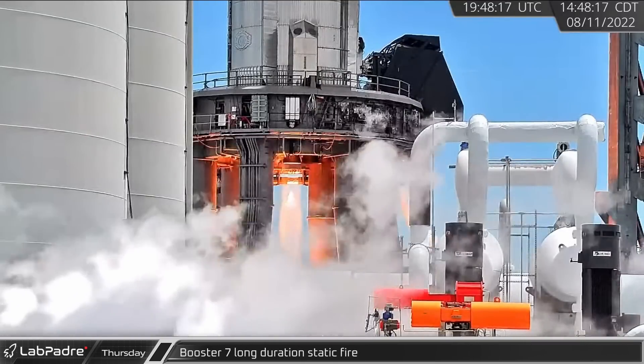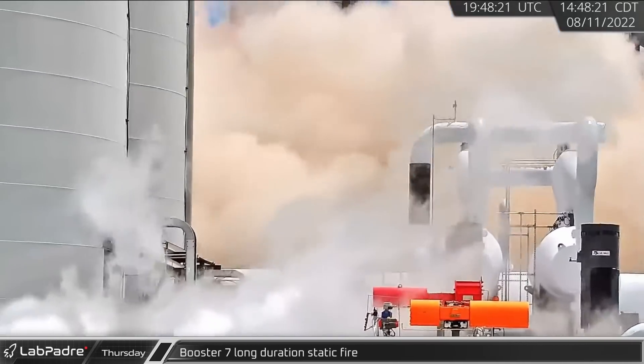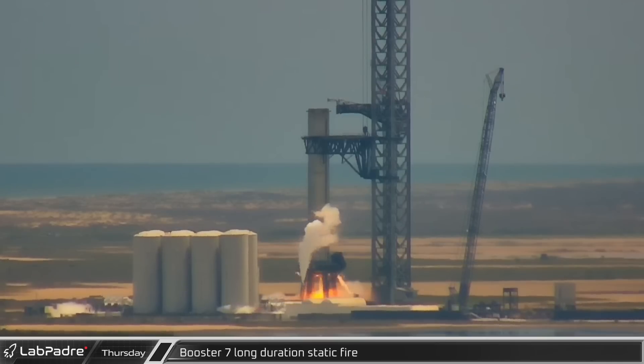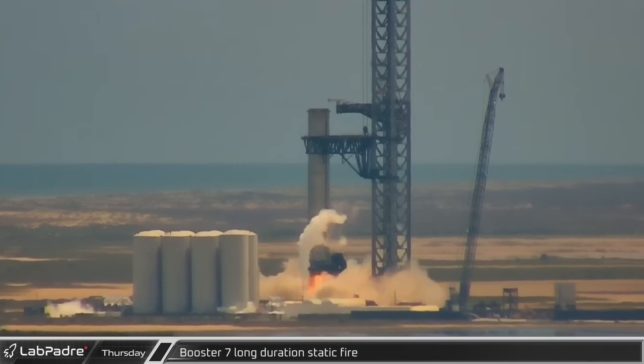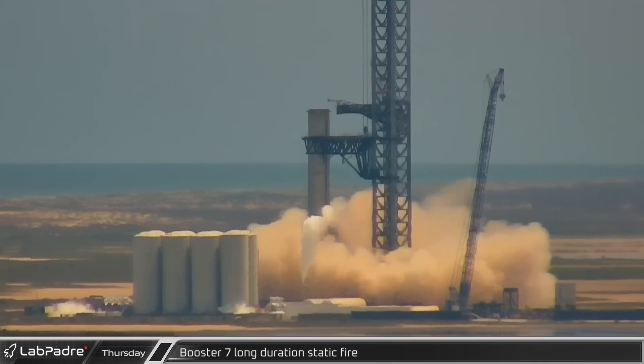A few hours later, we were treated to another single engine static fire from Booster 7. This static fire lasted for a whopping 20 seconds. Thanks to a tweet from Elon, we know that this long duration was to test the booster's autogenous pressurization system.